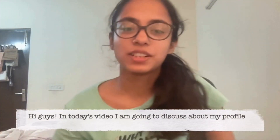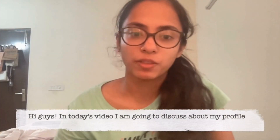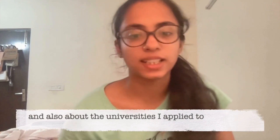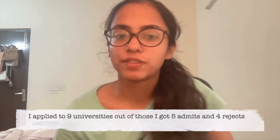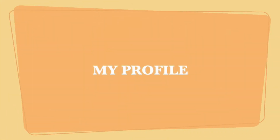Hi guys, so in today's video I am going to discuss about my profile and also about the universities that I applied to. So I applied to nine universities. Out of those I got five admits and four rejects.